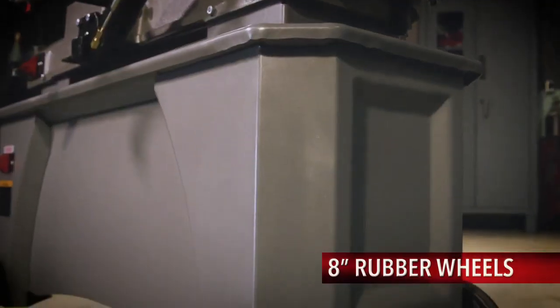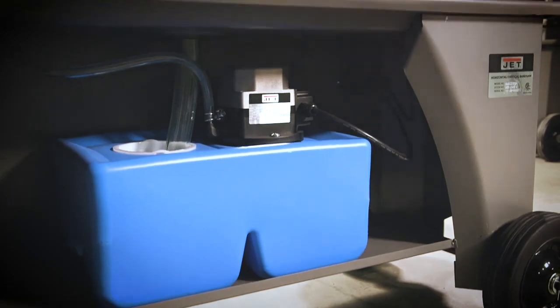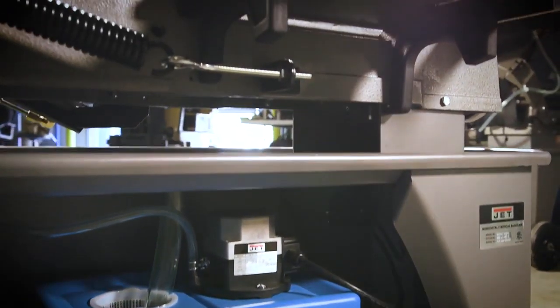The variable-speed 7x12 bandsaw's heavy-duty wide stand is both stable and mobile, including a built-in storage cabinet and chip tray for operator convenience.